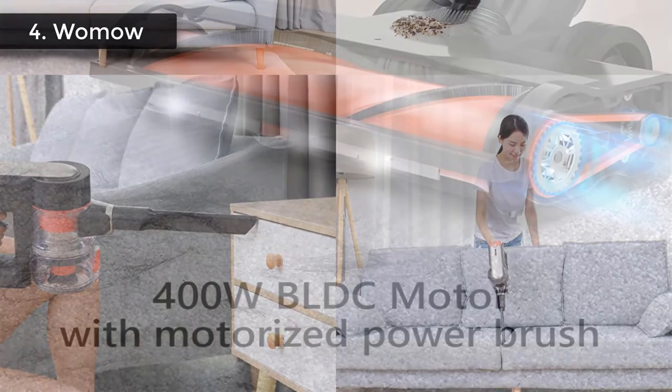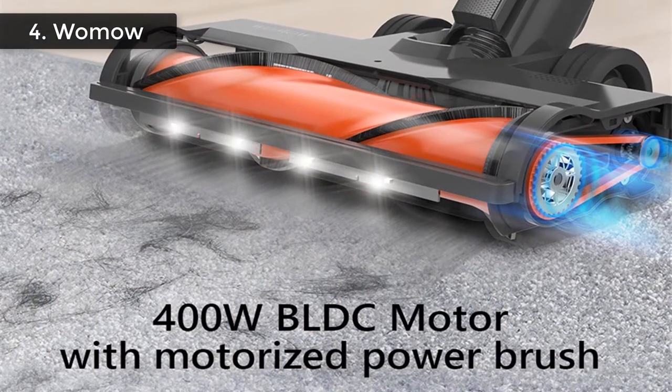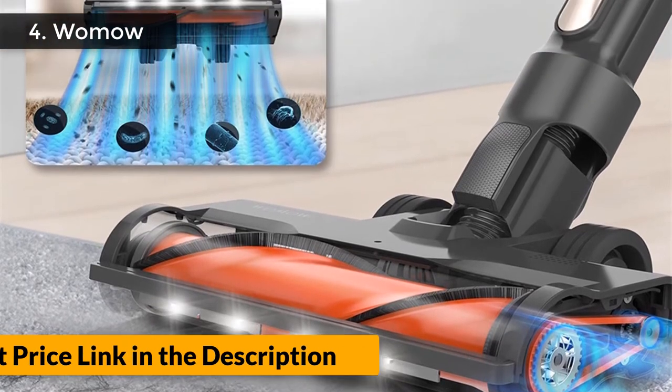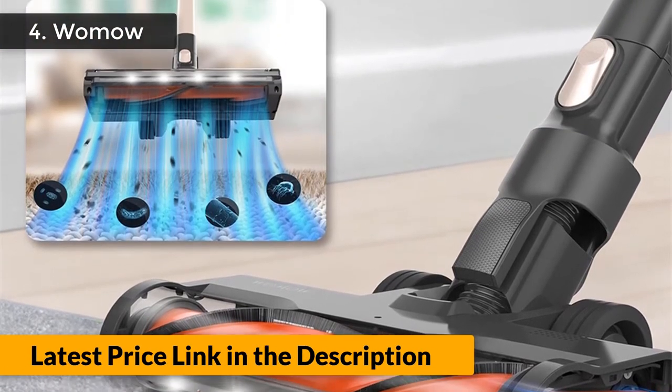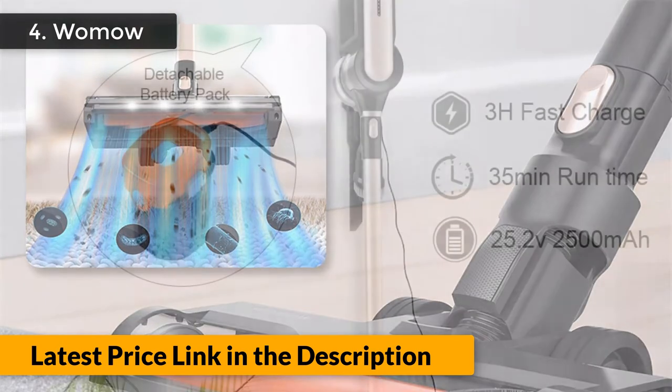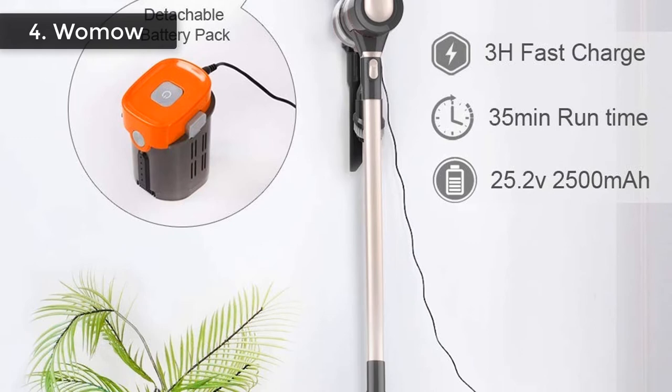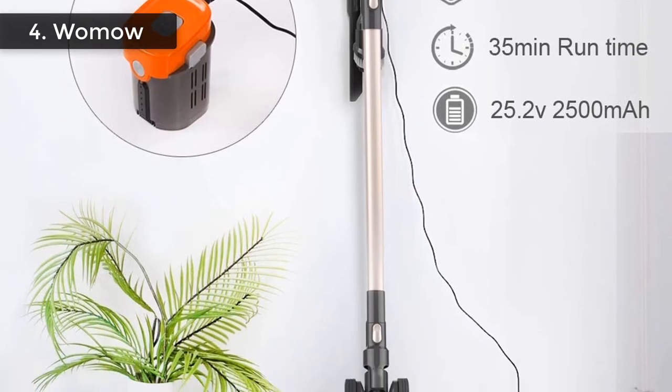Cyclone HEPA Filtration: the H12 high-density HEPA filter with dual filtration system traps 99.97% of fine dust without leakage and expels fresh, clean air. The inner filter can be taken out for a thorough cleaning — no need to use your finger to pull out the dirt. The filters can be rinsed.